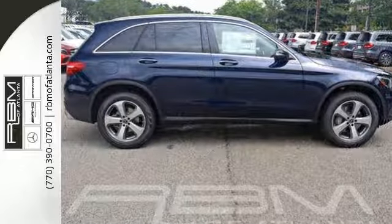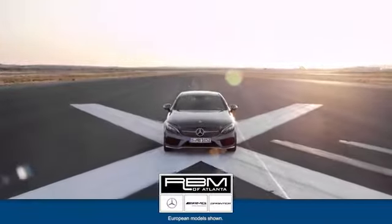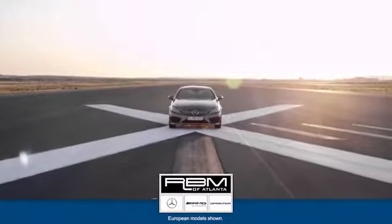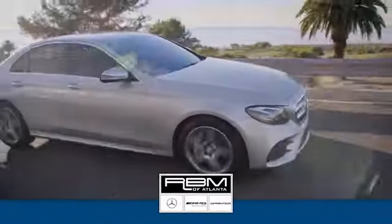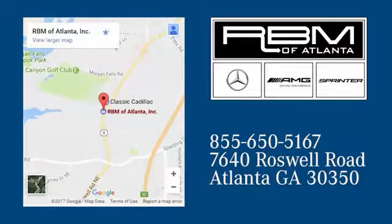Come see us today. At RBM of Atlanta in Sandy Springs, we have the best selection of new and top quality pre-owned vehicles to choose from. We are conveniently located at 7640 Roswell Road in Atlanta.